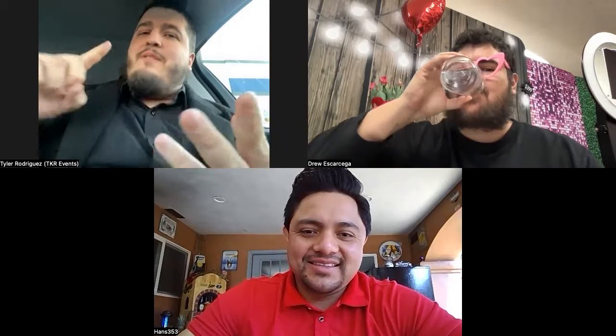Welcome to the Photo Booth 101 University podcast. Today is Valentine's Day and we have our co-hosts Hans and Tyler. We've been doing a lot of holidays together — we've done Halloween, Thanksgiving, Christmas, New Year's. Happy Valentine's Day, let's go!